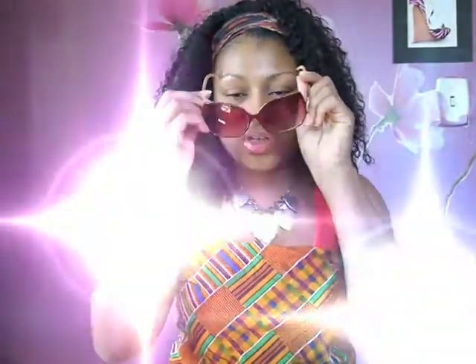These are like rockstar glasses, honey — they make you look like an instant superstar.